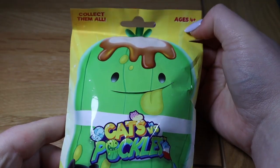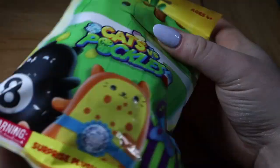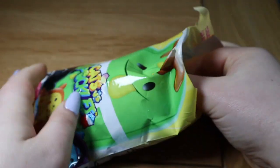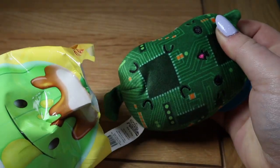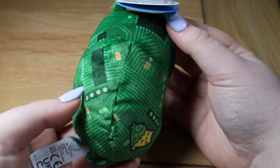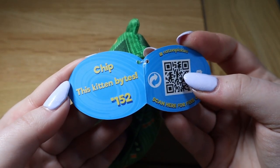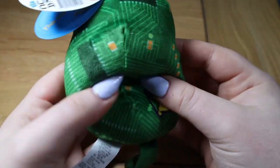To finish things off, we have a Cats Versus Pickles — we haven't opened one in a long time but I like these a lot. Let's get into it. We still haven't got a pickle yet — maybe today is the day? One, two, three... still a cat! It's kind of like a computer chip — this is Chip, number 152, and it says 'this kitten bites.' So cute, and they're bean bags!